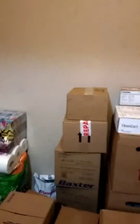Hello again, it's Bea. As promised, this is my second video to show you about my storage room after the delivery of my dialysis supplies. So here we go — this is all the supplies that I have, and this is good for six weeks.